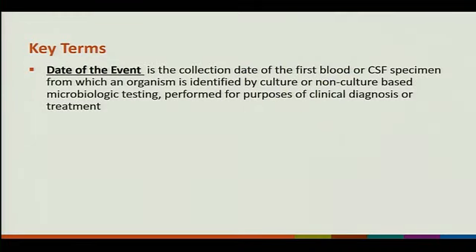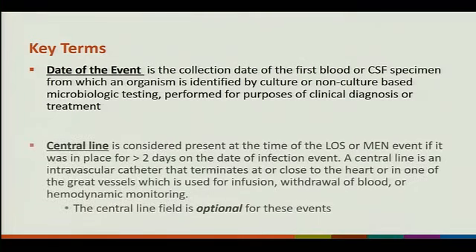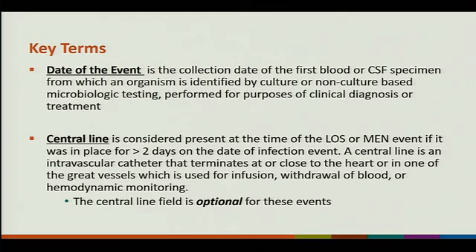Key terms: the date of the event is the collection date of the first blood or CSF specimen from which an organism is identified by culture or non-culture-based microbiological testing performed for clinical diagnosis and treatment. Active surveillance cultures would not be considered. A central line is considered present at the time of the LOS MEN event if it is in place for greater than two days on the day of the infection event. Central line field is optional — not mandatory to capture.